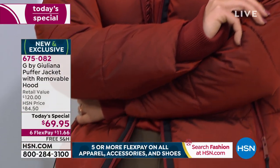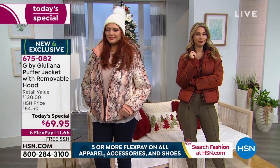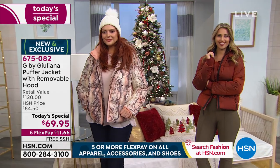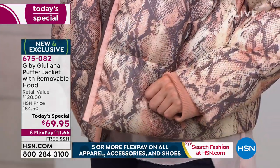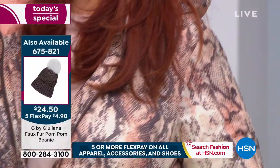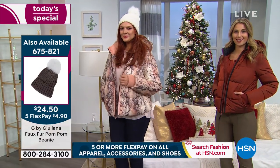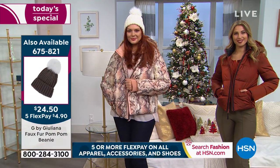I'd expect nothing less from you as a fashion authority and a staple on every giant red carpet in the world. Juliana has done it again. If you want to bring this home, six FlexPay means you only pay $11.66 today and we ship it out to you for free. It is our best value of the day, and today it's one day only price — that price will change as of midnight.